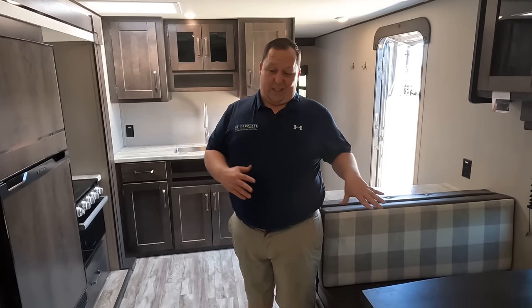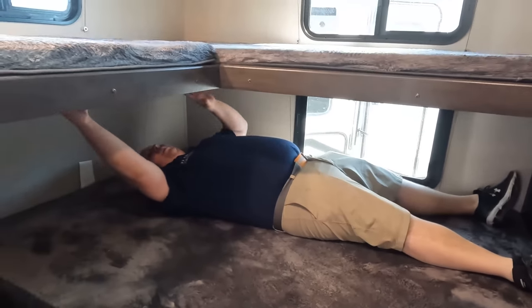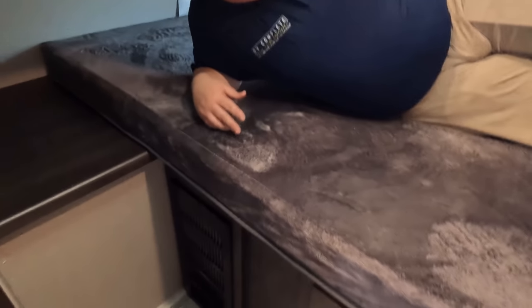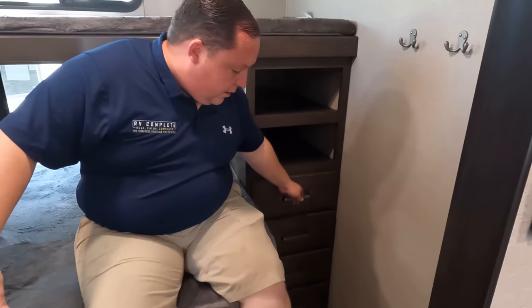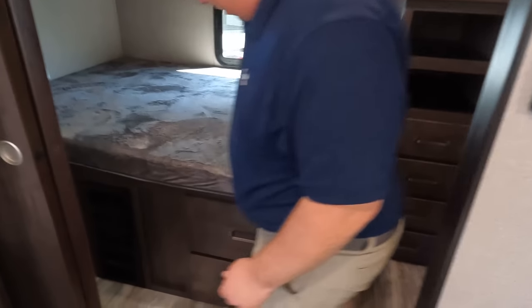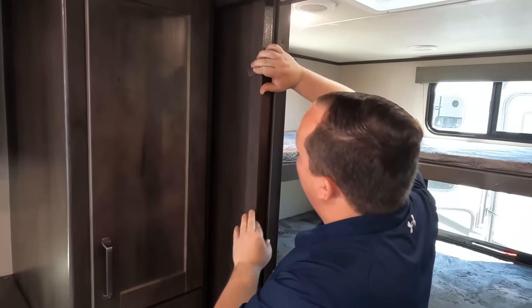Wow, Will, I don't even know where to begin. We're going to start back here in the bunk room. Look at this — very nice, good size, adult size. You got the beds right here that go like this. Nice little window, good padding. Little place if your little one needs to set up their iPads and cell phones. Right over there is where a TV would go, you got a coat hanger, and look at that storage — nice drawers, and there are drawers under there too. Then a nice little pocket door.